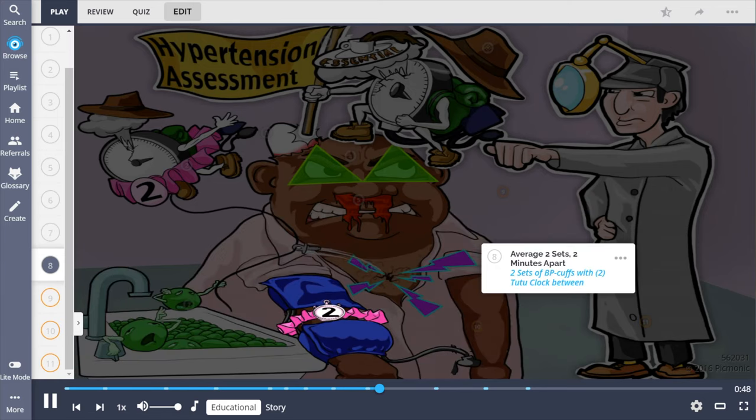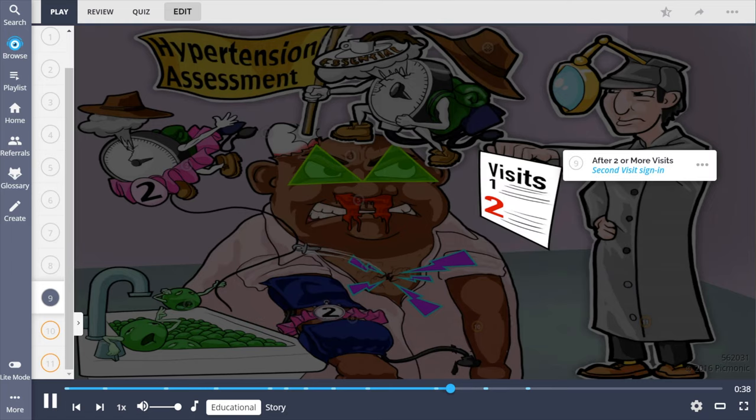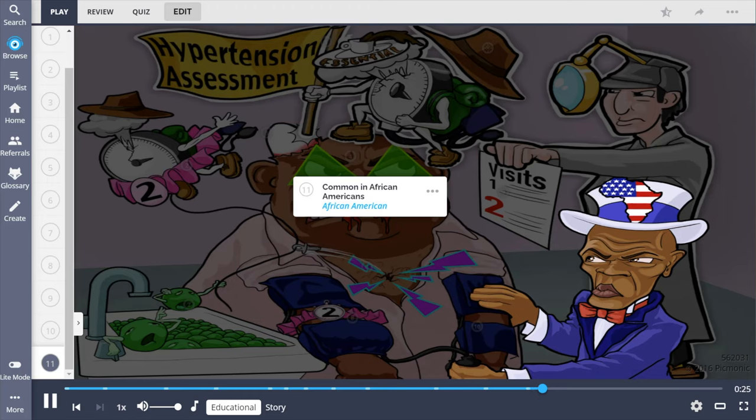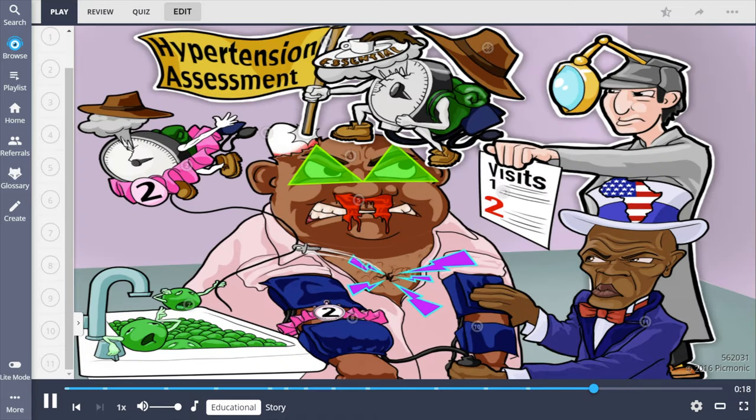Diagnosis criteria include taking an average of two sets of readings two minutes apart, shown by two sets of BP cuffs with a two-two clock between them, as well as having elevated blood pressure readings on two or more visits. Nursing considerations include taking the BP in both arms and keeping in mind that hypertension is common in African Americans. In summary: there are two types of hypertension — essential and secondary. Assessment findings may include headache, vision changes, nosebleed, chest pain, and syncope. Diagnosis involves averaging two sets of readings two minutes apart over two or more visits.